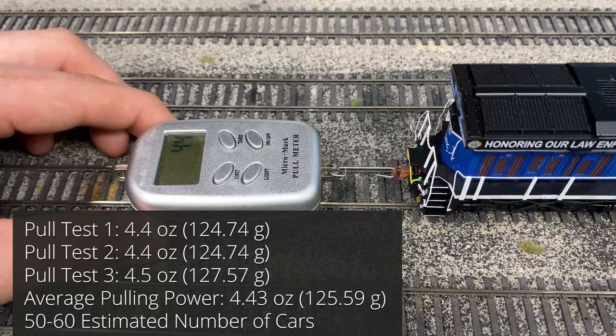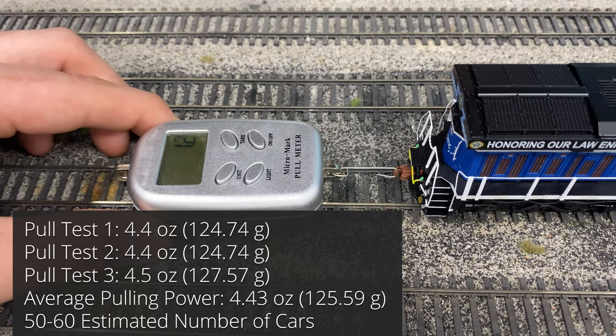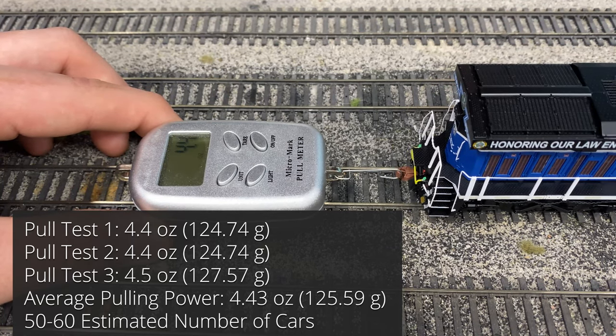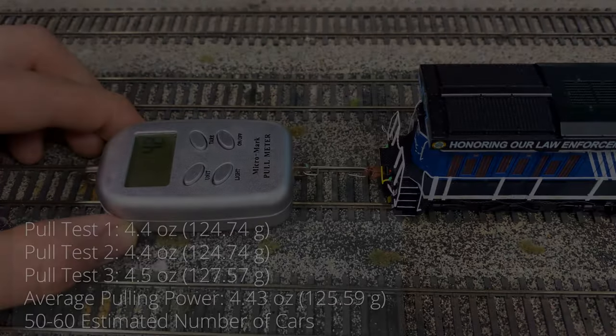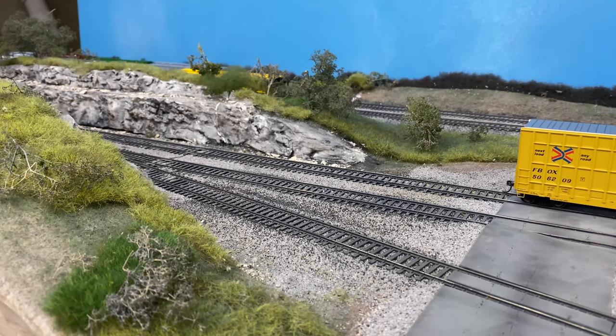The locomotive should be able to pull about 50 to 60 average-size freight cars with zero grade.